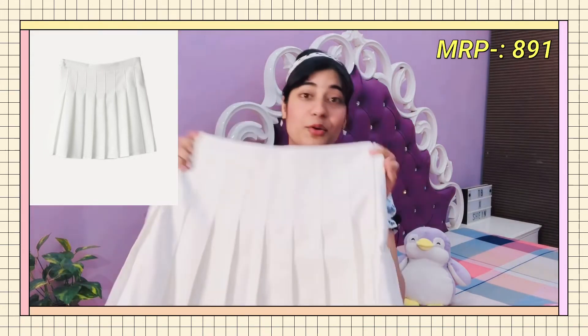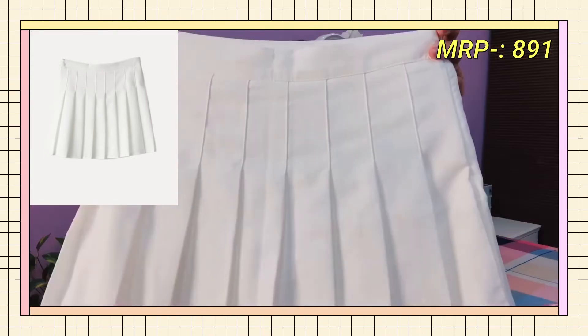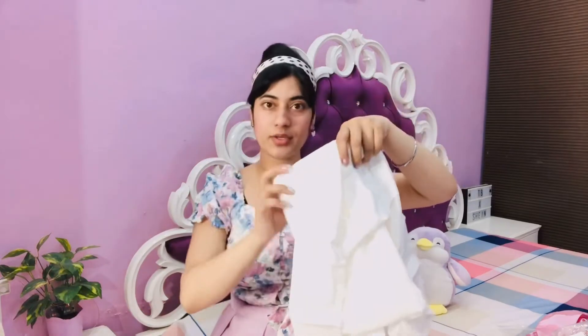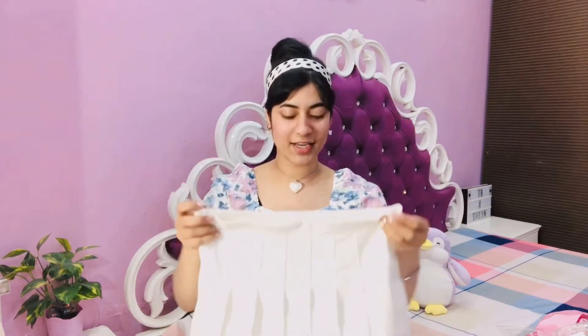The last item from Urbanic is a skater skirt. I love skater skirts — you guys know I'm really into Korean fashion and these skirts are my go-to. I already have one in black and now I have one in white as well, which makes me really happy. I got it in L size. It has a lining inside like attached shorts, so you don't need to wear anything else underneath. It's white and Korean-themed and I'm super happy with this purchase.